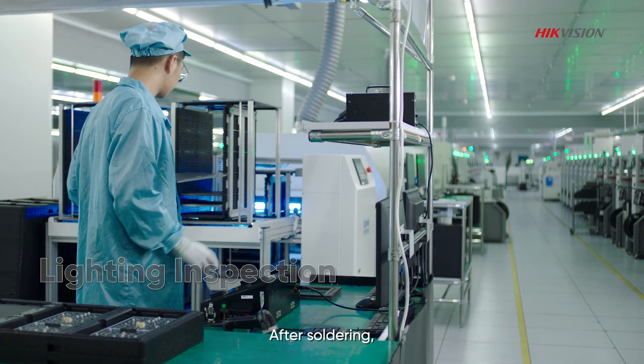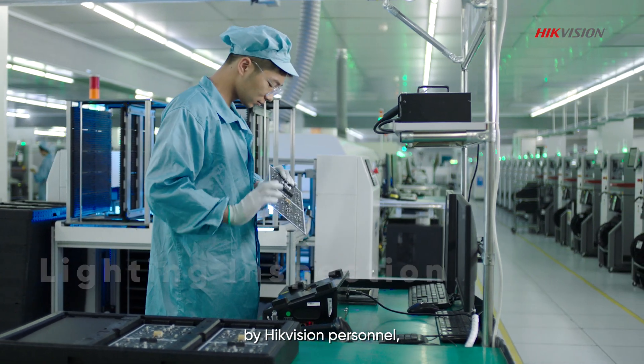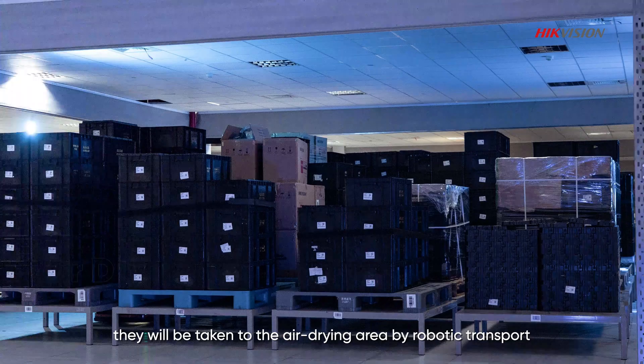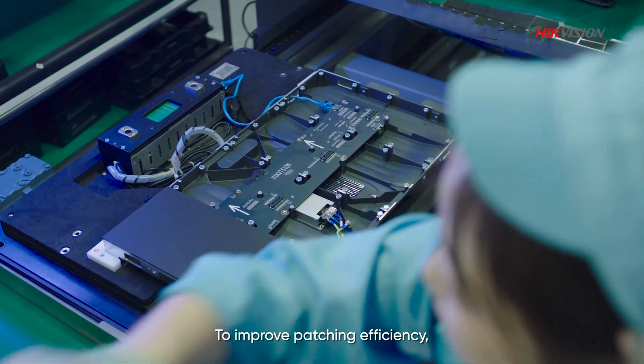After soldering, lamp boards undergo an optical inspection by Hikvision personnel, ensuring that the boards operate correctly. Once the board passes the inspection, they will be taken to the air drying area by robotic transport.